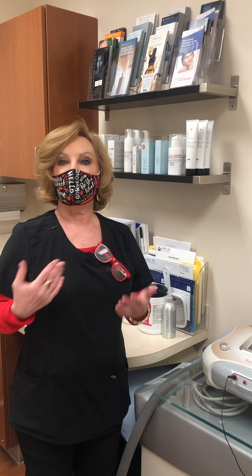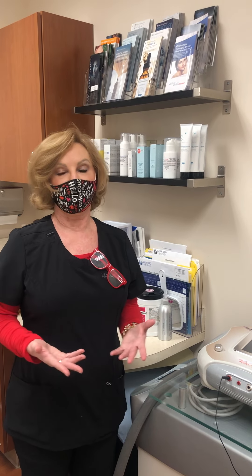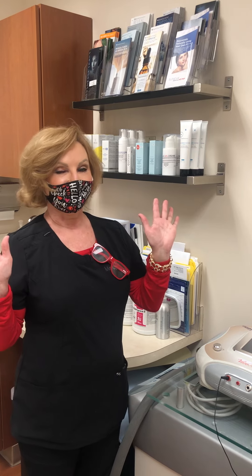There are also other bio-stimulators on the market today, like Sculptra and some others, and those just stimulate your own tissue to grow firmer and stronger. So if you have any questions and you want to know what's the difference between the fillers, I've got your answers.